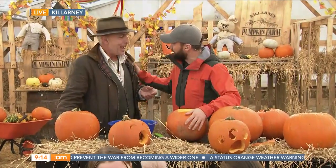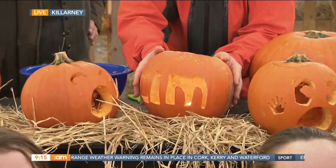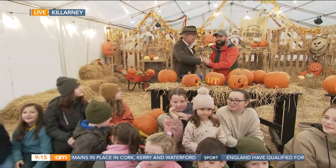Where can we find out more online? At killarneypumpkinfarm.ie. There you have it, guys — look at this big round of applause! Not a bad effort down here in Killarney. Thank you so much for joining us, Dibi. Back to you guys in the studio!